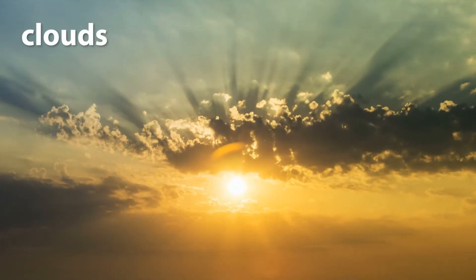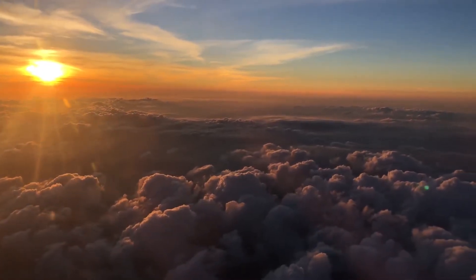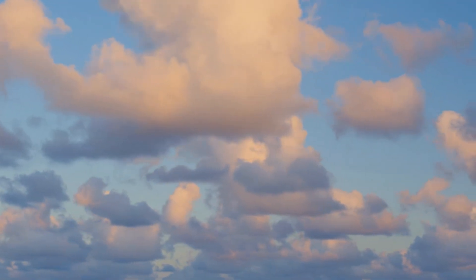Clouds. Gaze up at the sky. Those fluffy clouds are made of tiny water droplets or ice crystals. They might look solid, but they're actually made of water in a gas form, called water vapour, floating high above us.